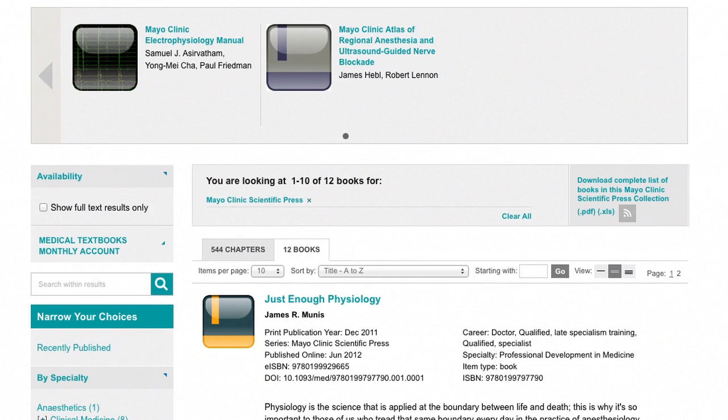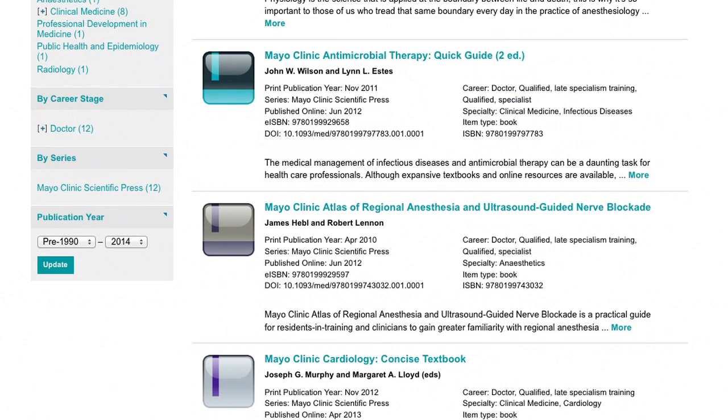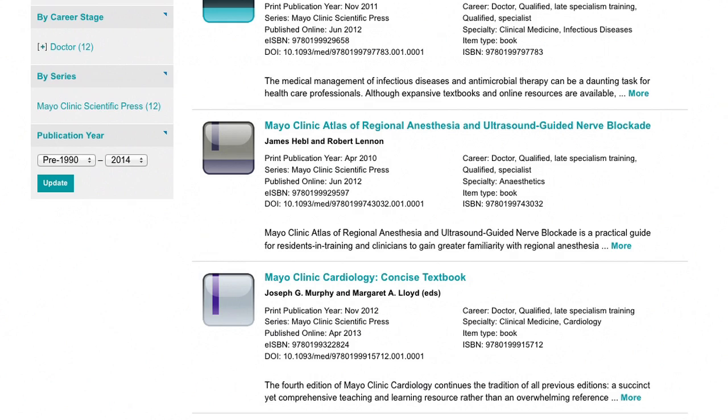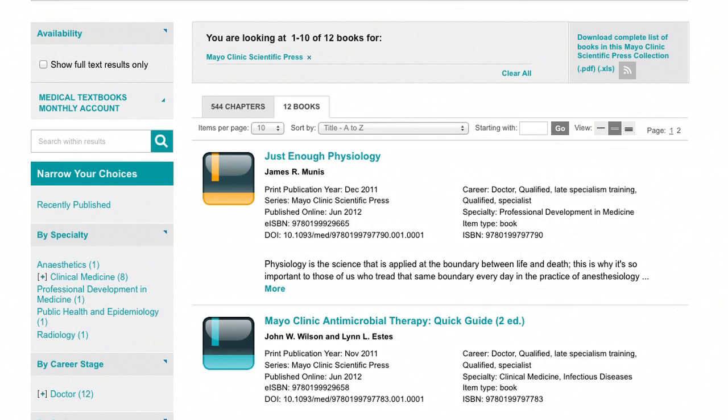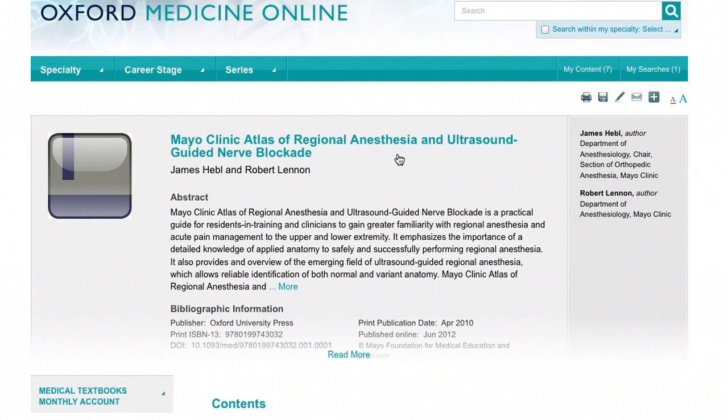I wouldn't be using it otherwise. The Mayo Clinic toolkit is actually a partnership between Mayo Clinic, which is the largest not-for-profit clinic in the world, and Oxford University Press. What this series of books does is it provides board review material, textbooks, and clinically relevant information that any practicing clinician should have at their hand.